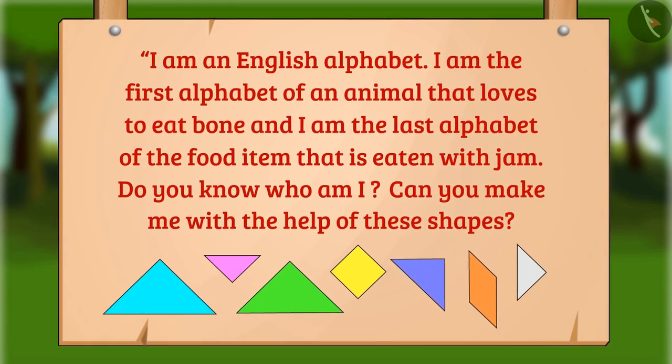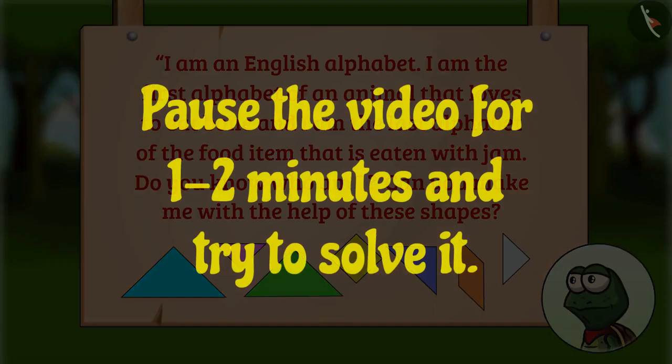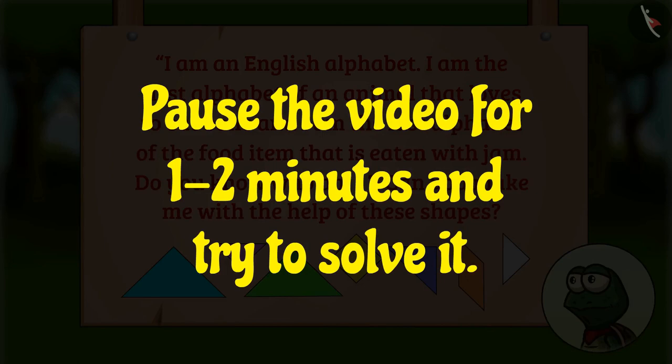Students, do you want to help Tuk-Tuk? Wonderful! You can pause the video and try to solve the riddle.